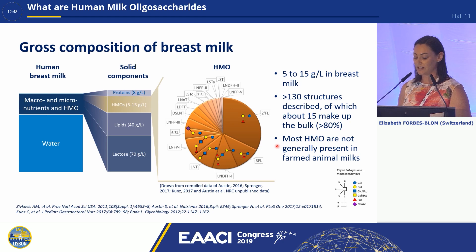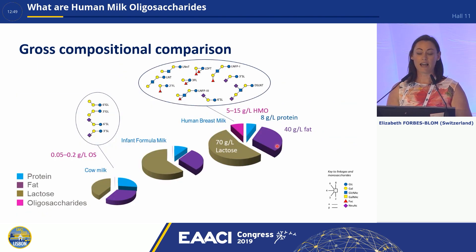Most HMOs are generally not present in farmed animal milks. If we look at the composition, the contents are broken down to protein, fat, lactose, and oligosaccharides. In cow's milk we have only a very small proportion of prebiotics, whereas in human breast milk we're up to that 5 to 15 grams per litre of human milk oligosaccharides. You can see a large variety of different structures in breast milk, and the legend shows the different monosaccharides that make up the milk oligosaccharides, with the key indicating their positional linkage.